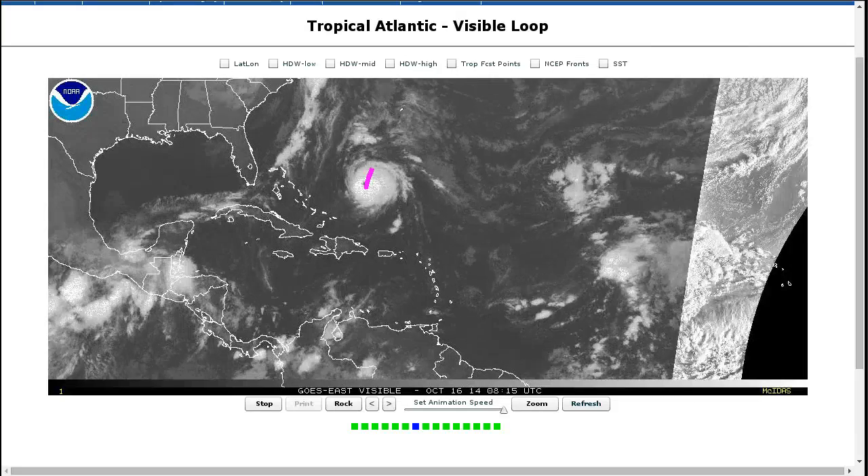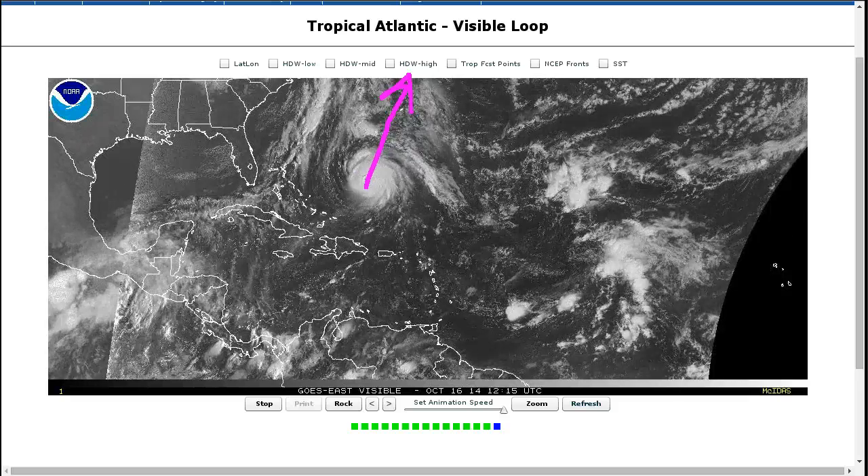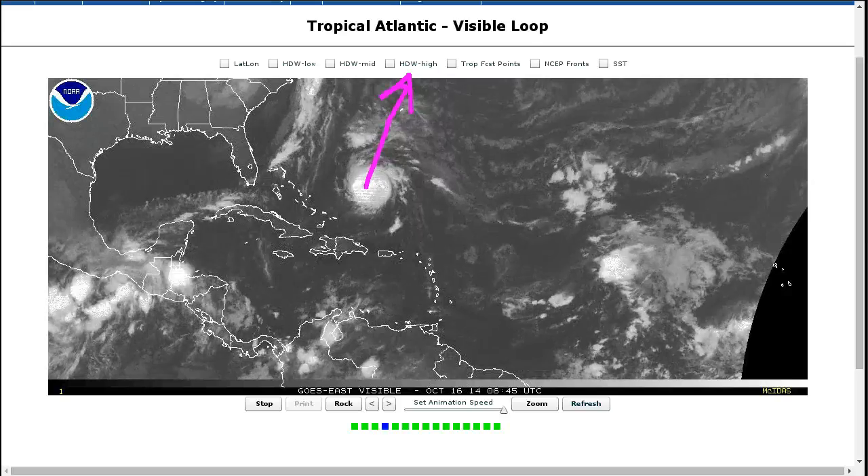Thoughts and prayers with those in Bermuda as Gonzalo comes by. Hopefully they get through this relatively unscathed, but this will be a major hurricane hit or very close to it, likely to experience the eye wall either way given the short term track. So stay safe everyone. Alright, that's it for today. Thanks for watching.